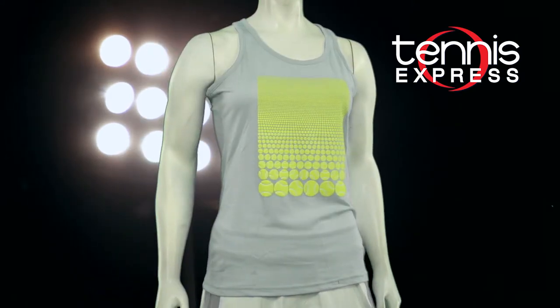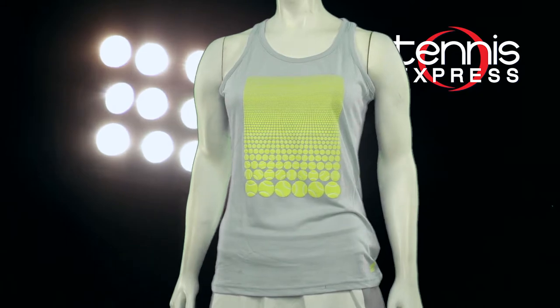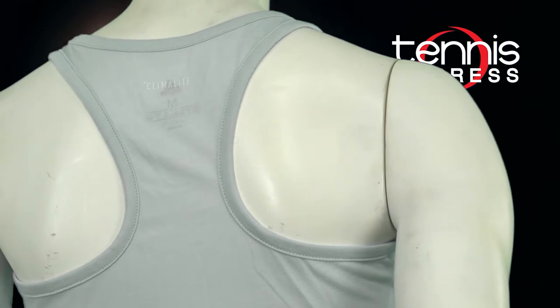Just having the time of her life, Wozniacki hit dressed in the Adidas Women's Retro Tennis Tank in Aero Blue. If we had as many tennis balls as are on this puff paint graphic, we'd all be pros. The Clim-a-Lite technology featured is probably why Caroline was so happy.